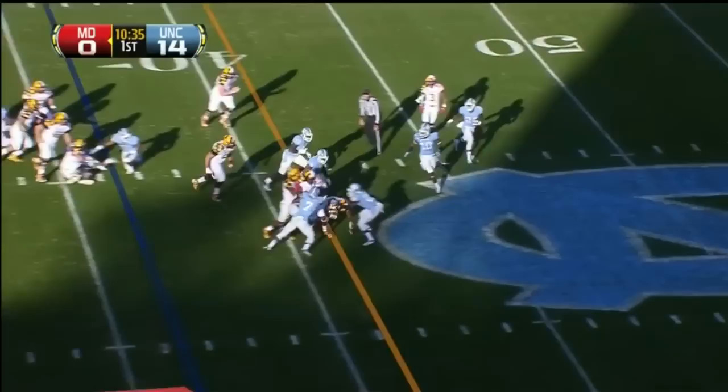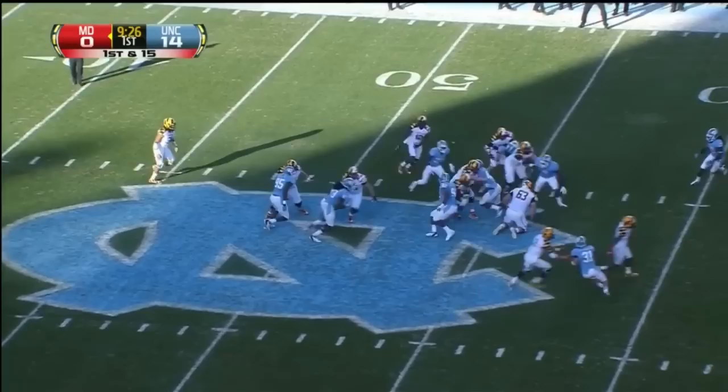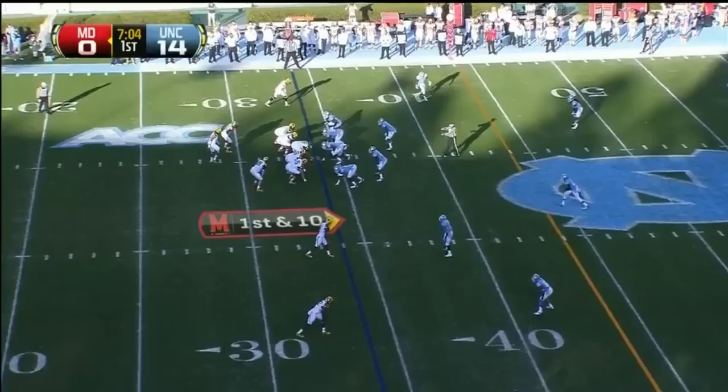Faced with second and five in their own 36. Again on the ground, nice move by Ross to avoid one tackle. So it's first and 15, Maryland on the move in North Carolina territory.